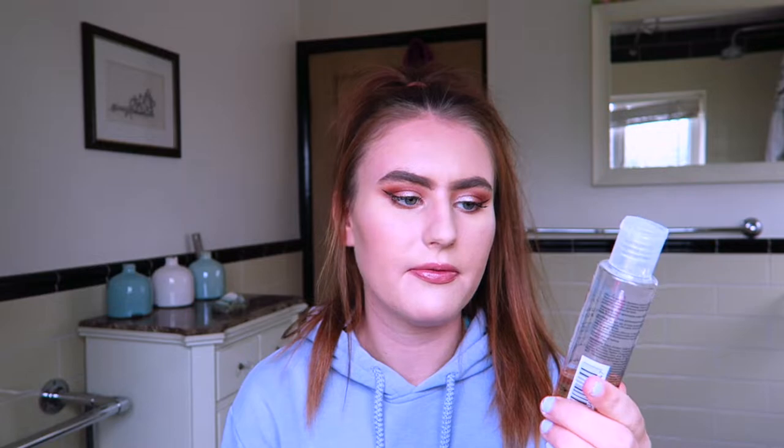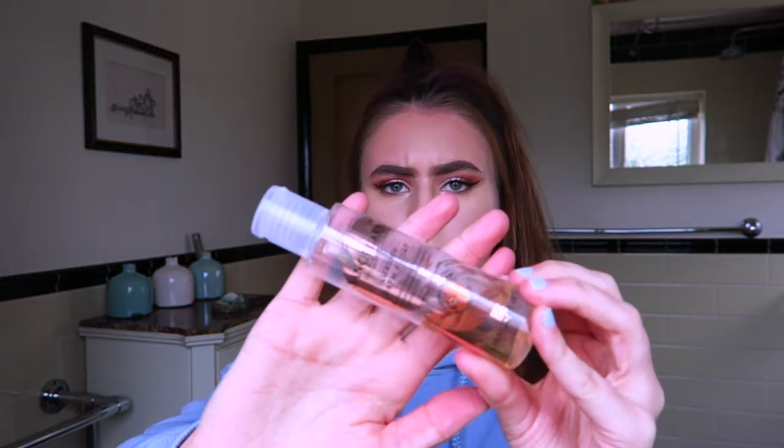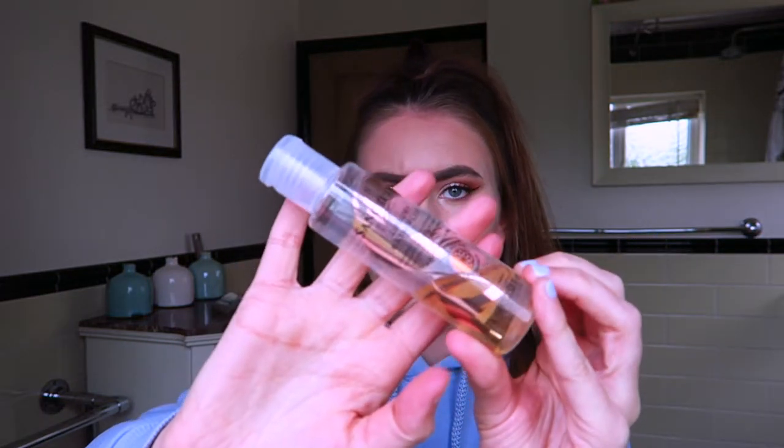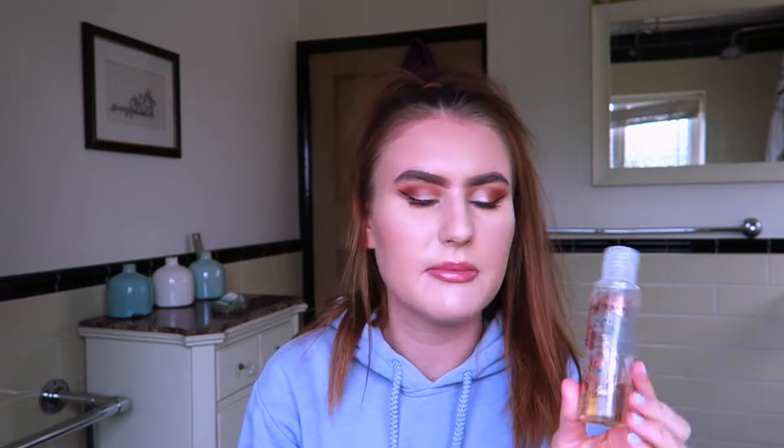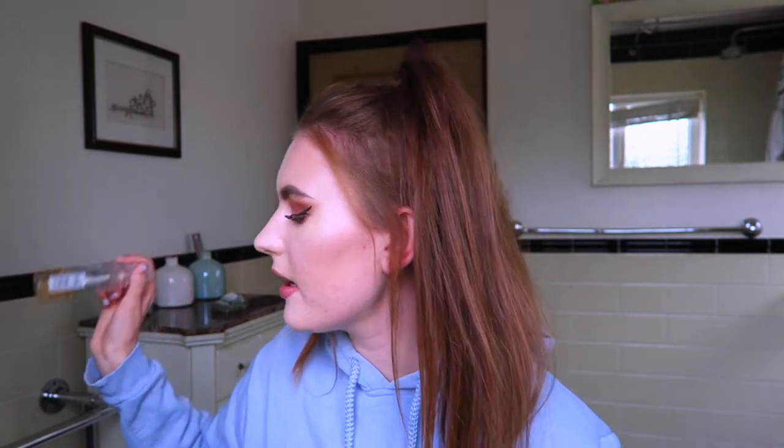I then have this Sanctuary Spa Luxury Bath Float, which is basically like bubble bath. There's actually some product left in here so I'll just put it in the bathroom in case somebody else wants to use it, because I haven't been using it. Next product is this Impulse Be Surprised fragrance body spray. I don't tend to buy body sprays anymore — I prefer getting body mists rather than an actual spray like this — but it's decent.